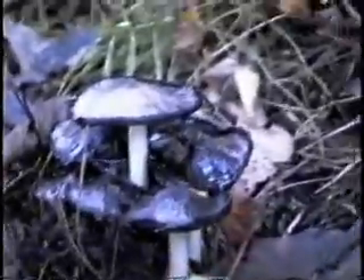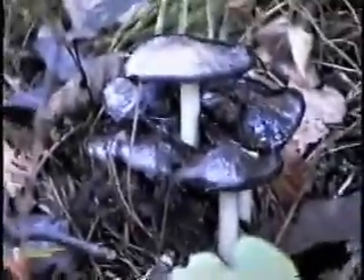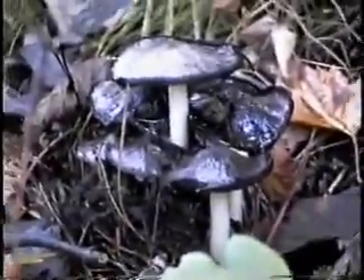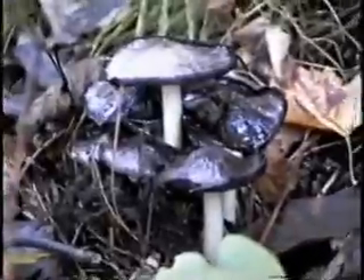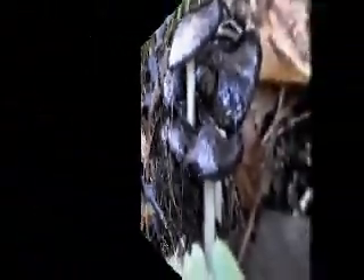We've come upon a kind of a rare find — not really rare, but for this type of area. This is Coprinus atrimentarius. It's auto-digesting, as you can tell — it's a black inky mess. That's the way they spore out: they melt.